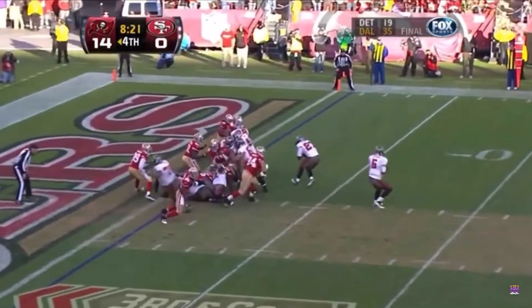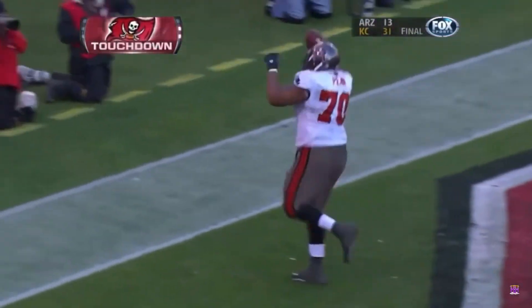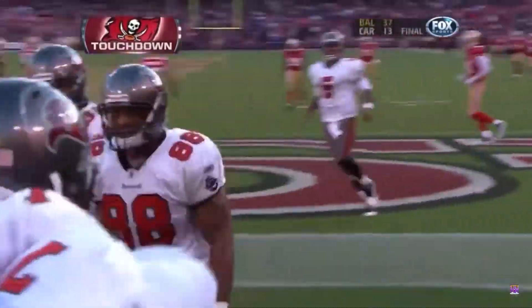Freeman throws — that's a touchdown. Donald Penn on a tackle-eligible play. The left tackle pulls in the touchdown.